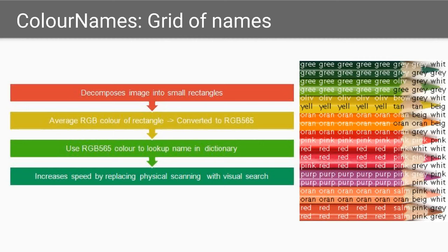The first color identification technique, called color names, is a direct extension of existing color namers that decompose the image into a tiled arrangement of small rectangles. The average RGB color of rectangles is calculated and converted to RGB 565, which is used to look up names in the color name dictionary. It replaces the physical search of color namers with a visual search task — users scan with their eyes rather than scanning physically.